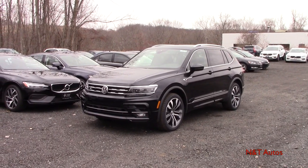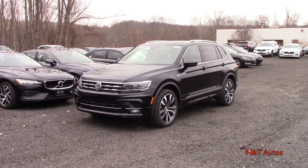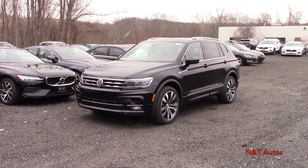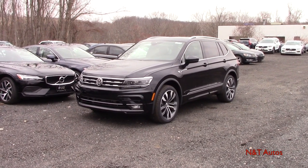That pretty much wraps things up for the 2020 Tiguan. I hope you enjoyed it as much as I have, and please hit that like button and subscribe to help the channel keep going.